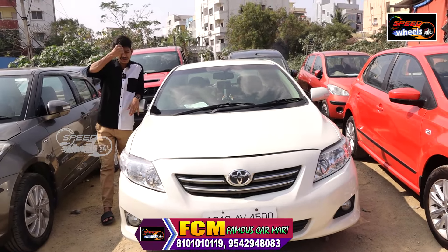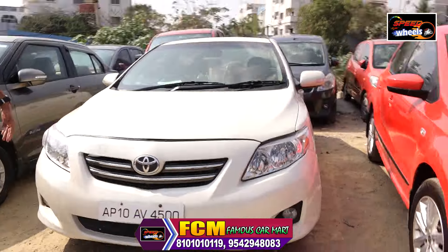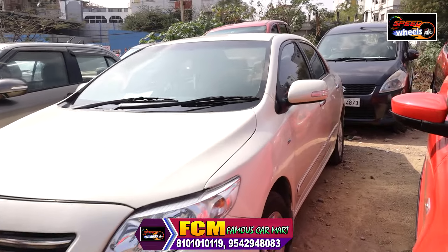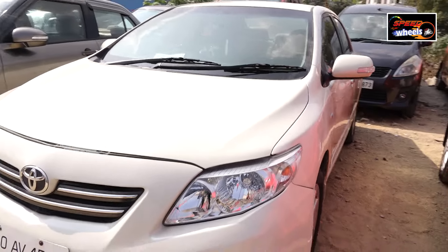There are some scratches on the back to note. The registration number is 4P509. Take a look at the vehicle carefully before deciding.